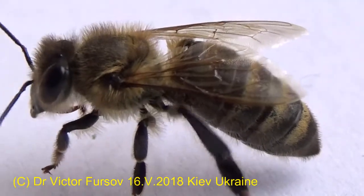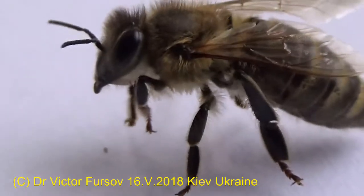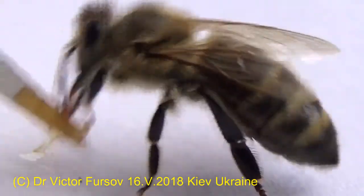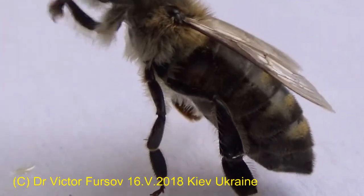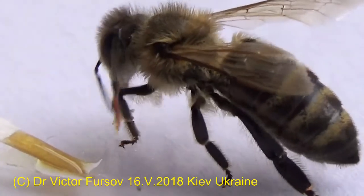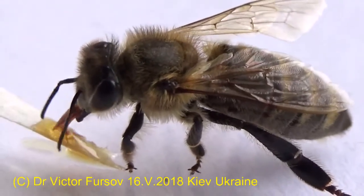This honeybee was trying to clean her body, and now she has probably already been fed, but I'll give her a little bit of honey to continue the experiment — to keep her busy and to show you some details of honeybee morphology. It's interesting to talk about a honeybee when it is more or less quiet, and under high magnification of a zoom lens.